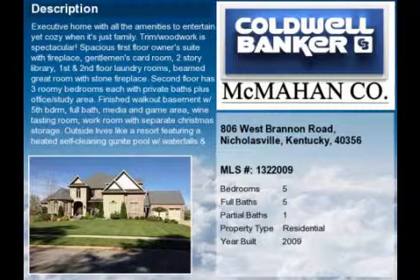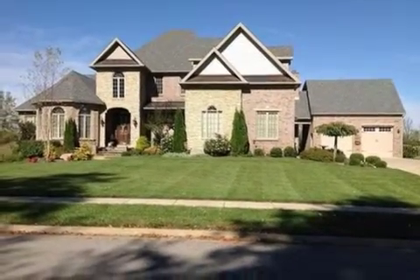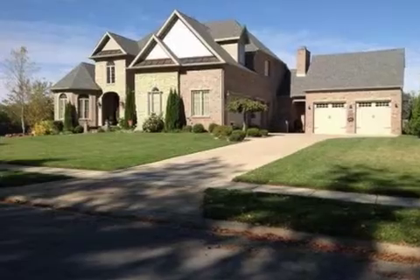This property is a five-bedroom, five full baths, and one-half bath, one-and-a-half-story home. This property is listed for $1,050,000.